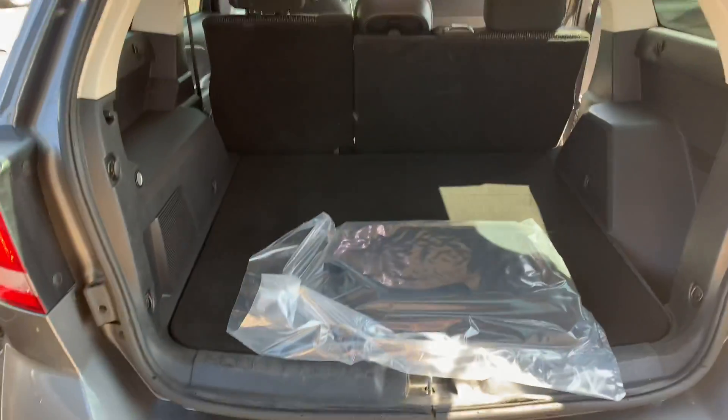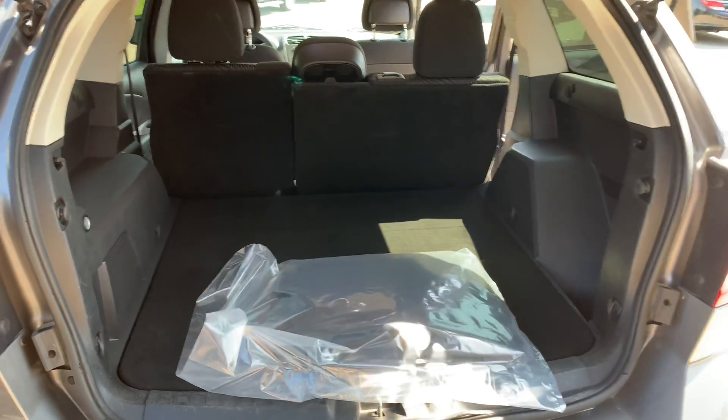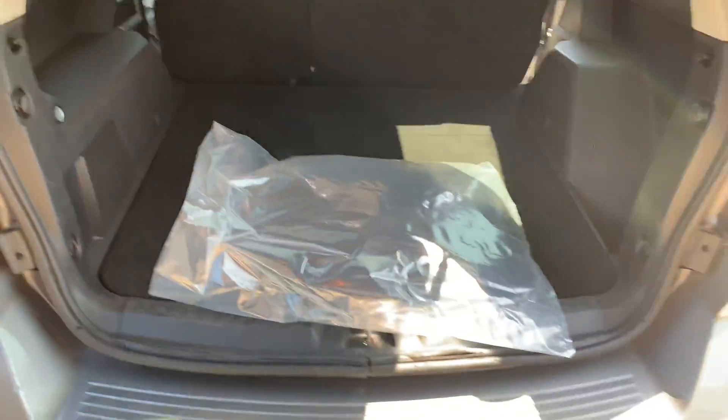A local person had it — they bought it as the second owner, so it's a two-owner vehicle. It still has the original floor mats in the plastic.